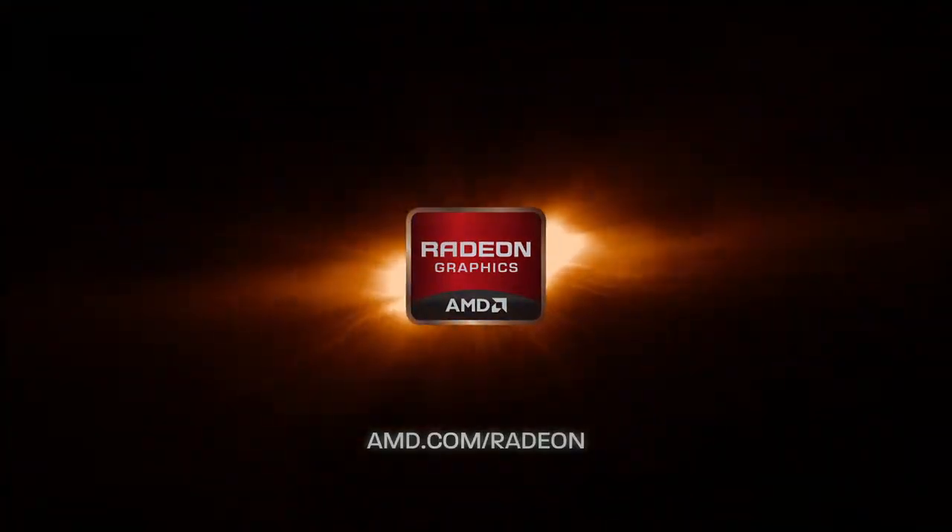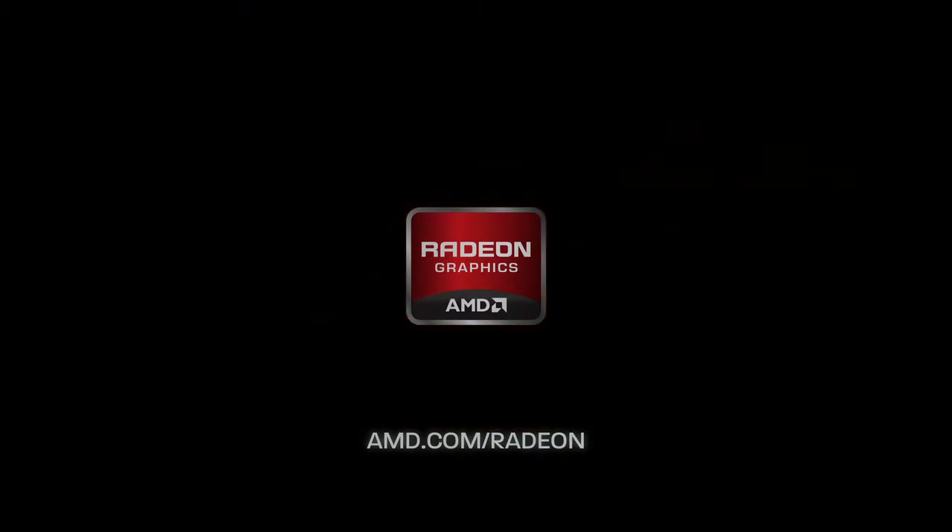Never settle for anything less than AMD Radeon. AMD Radeon HD 7900 series.